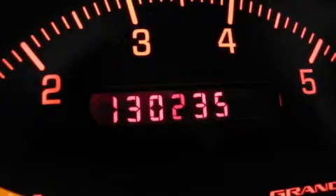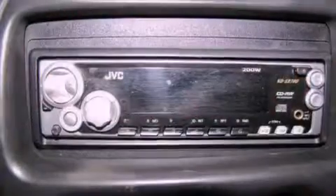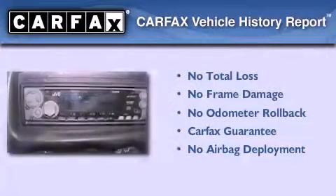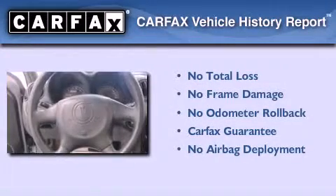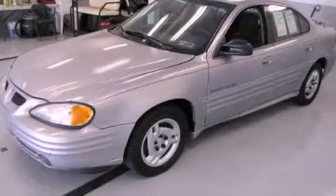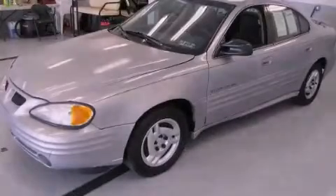An anti-lock braking system, rear seat child-proof door locks, and an anti-theft protection system. Not to mention that this Pontiac qualifies for the Carfax buyback guarantee. Please call us today for more information on this great vehicle. Thank you.